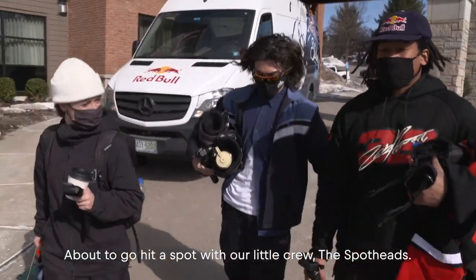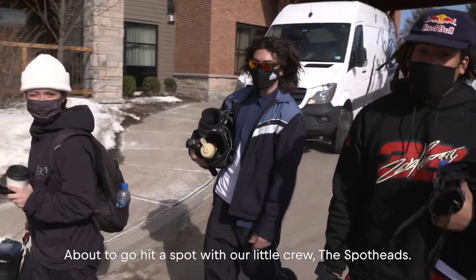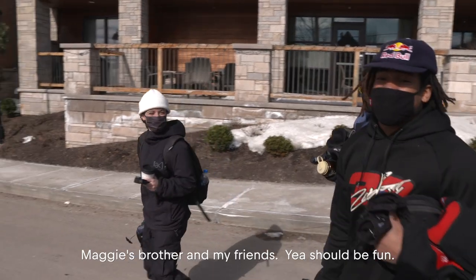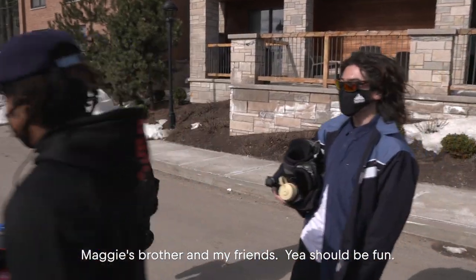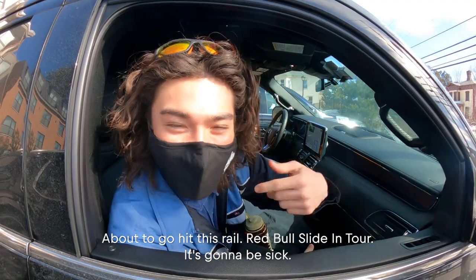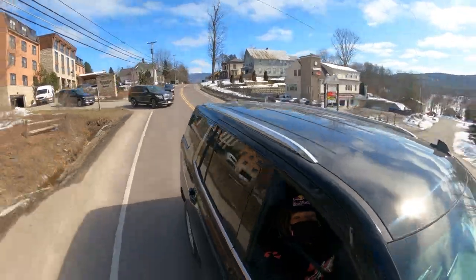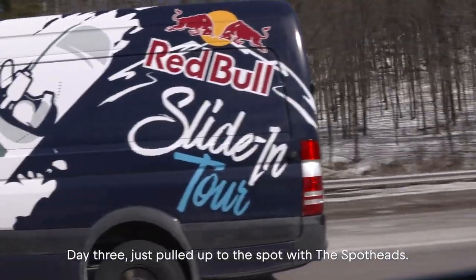About to go hit a spot with our little crew, the Spot Heads — Maggie's brother, my friends. Should be fun. Getting ready for the day — that'll be super sick. Gotta go hit this rail. Rebel Sliding Tour. It's gonna be sick.